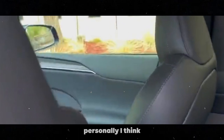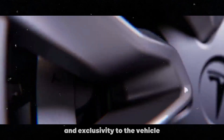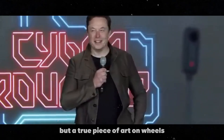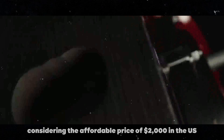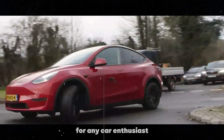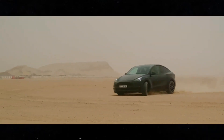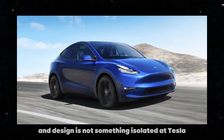Personally, I think this color adds a touch of luxury and exclusivity to the vehicle, making it not just a means of transportation but a true piece of art on wheels. And considering the affordable price of $2,000 in the US, it's an investment worth making for any car enthusiast who values style and individuality.